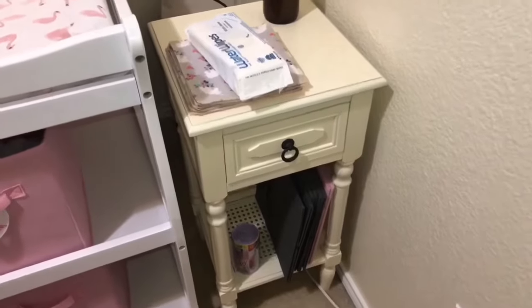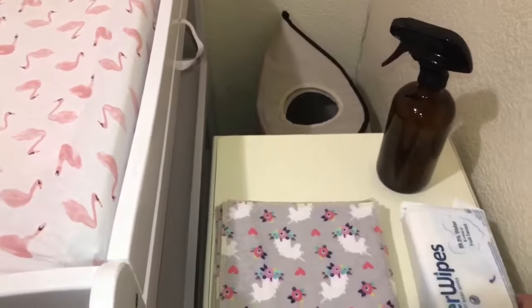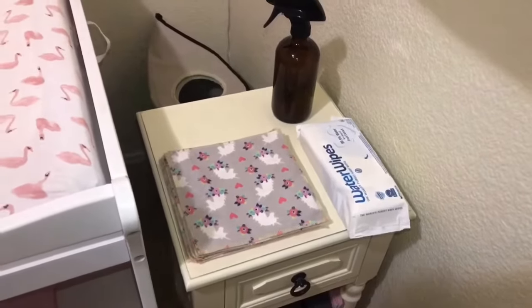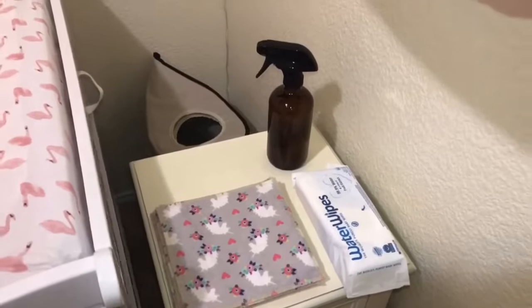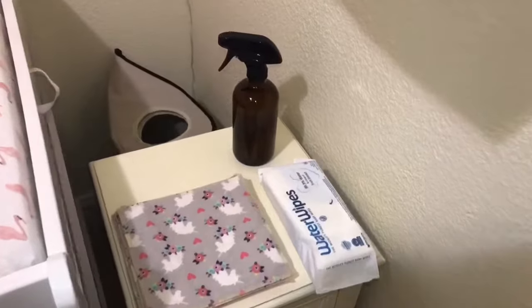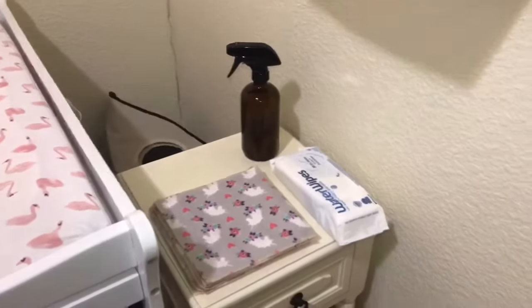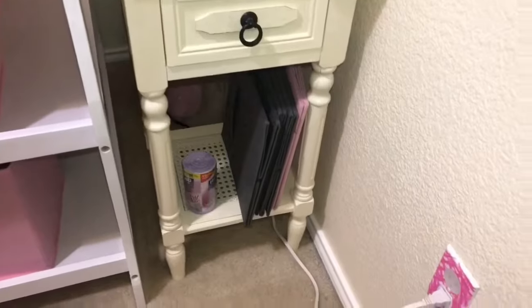We've got water wipes — we'll use those initially. Once she gets over the newborn stage, we do cloth diapers and cloth wipes almost exclusively. In the beginning we probably won't do it exclusively, just while we're getting into the transition since Liam is still on diapers as well. I've got these cloth wipes — they're very, very soft. And then I've got my cloth wipe solution, which is basically just water, a teeny bit of soap, and essential oil. And then trash bags.